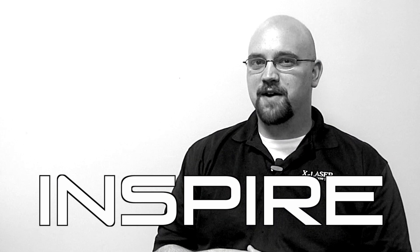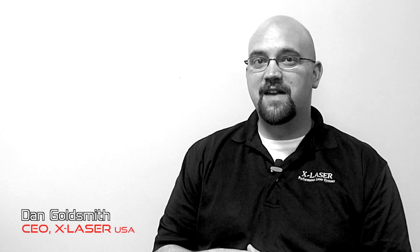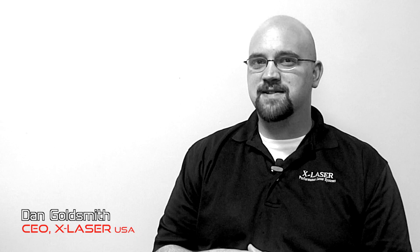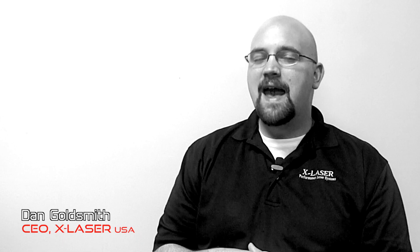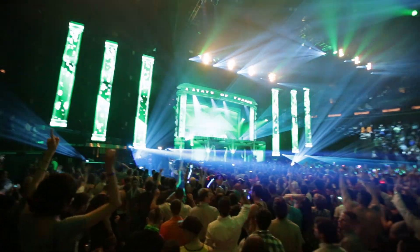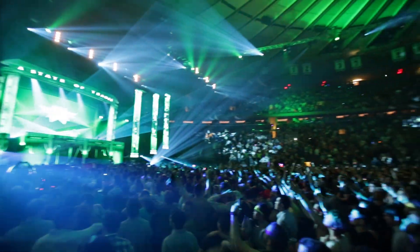Welcome to the X-Laser Inspiration Project. My name is Dan Goldsmith, and in the next few videos we're going to show you some of the really unique, cool things that you can do with high-powered laser. In the past, laser has really been about nightclubs and concerts and planetariums. But there's so much more that can be done with today's modern laser technology.